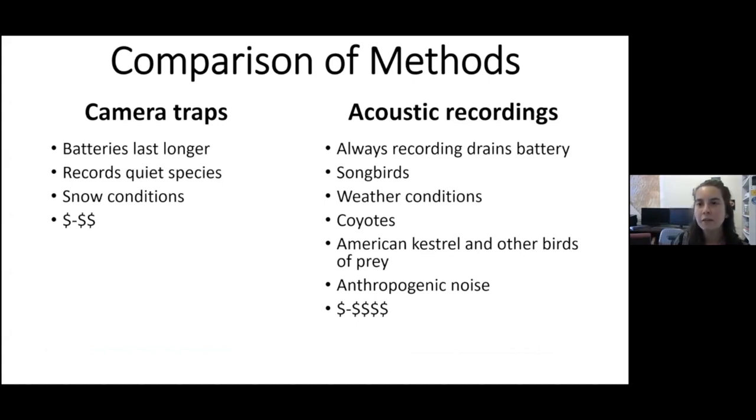Comparing these methods: camera traps have batteries that last longer since they only take a picture when triggered. Unlike acoustic recordings, which take in every sound in the human hearing range and must always be recording — wind would trigger them constantly — so to get batteries to last through winter we need them on a five-minute on, 55-minute off schedule, which misses a large portion of potential activity.